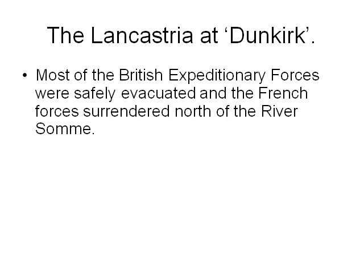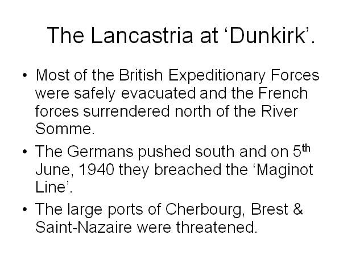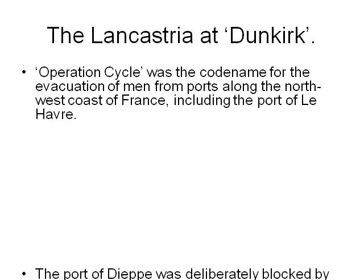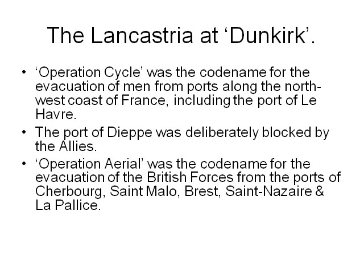Most of the British expeditionary forces were safely evacuated, and the French forces surrendered north of the River Somme. The Germans pushed south and on 5th June 1940 they breached the Maginot Line. The large ports of Cherbourg, Brest and Saint-Nazaire were threatened. Operation Cycle was the codename for the evacuation of men from ports along the north-west coast of France, including Le Havre. The port of Dieppe was deliberately blocked by the Allies. Operation Aerial was the codename for the evacuation of British forces from Cherbourg, Saint-Malo, Brest, Saint-Nazaire and La Pallice.